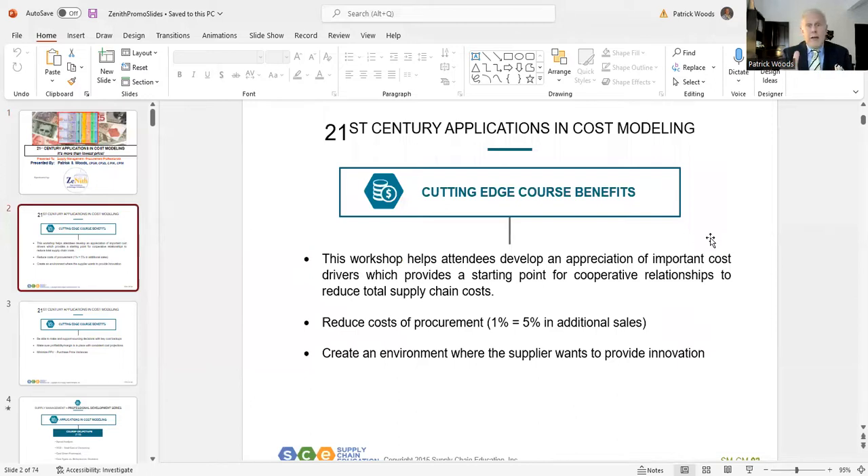The old way of thinking about suppliers or vendors was transactional, very adversarial. But now we're talking about perhaps partnerships or alliances. Secondly, you have that five-to-one statistic. Third, we're going to create an environment where the supplier will want to provide innovation — the new buzz phrase — going above and beyond simply fulfilling the contract.